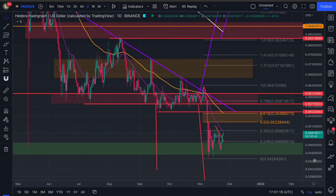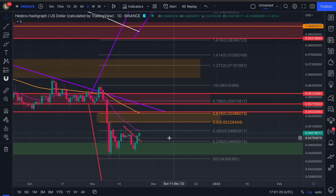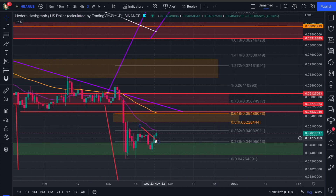What's up YouTube, it's Louis here. Hope you're all well. Today we're looking at H-bar on the daily time frame. As you can see, we've closed above this trend line over here.